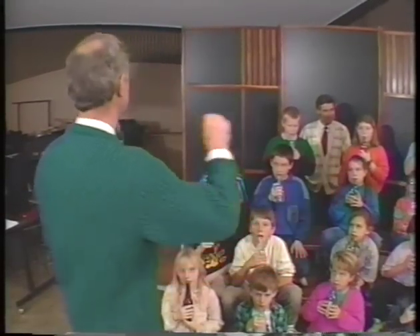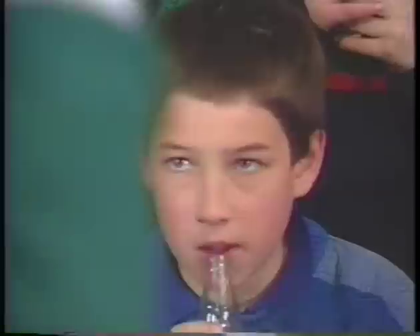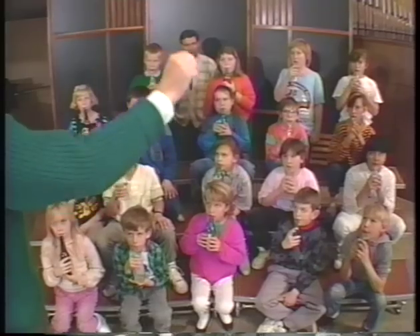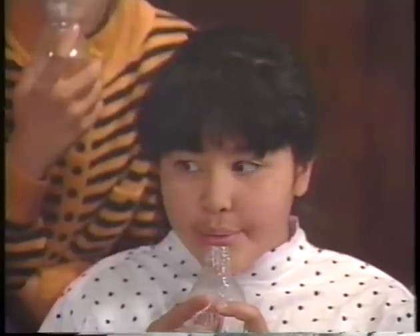Now, instead of changing the lengths of these tubes all the time, wouldn't it be easier to have a bunch of different lengths? That's a possibility, too. Come on over here — I've got a surprise to show you. Jamestown Elementary has formed a special bottle band. They play five different lengths of bottles, which make five different notes. Beautiful.